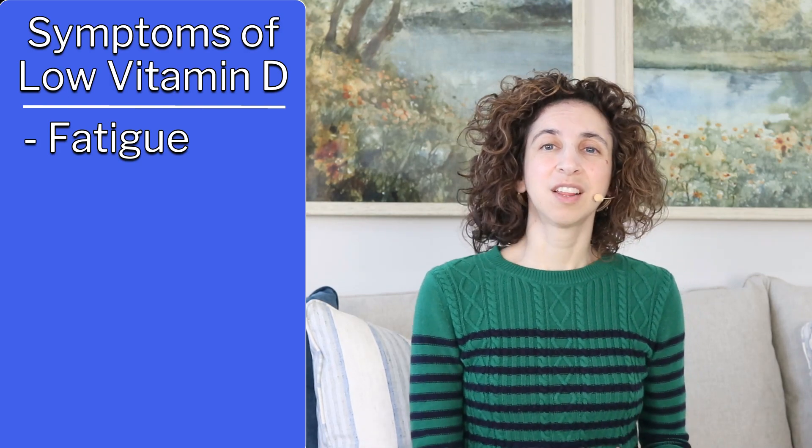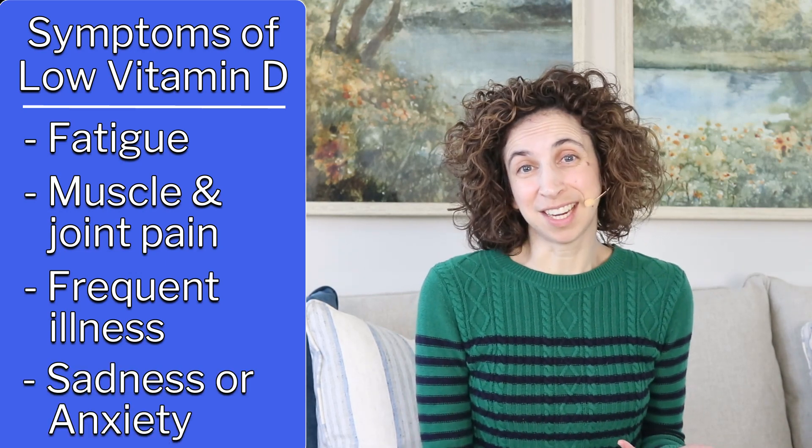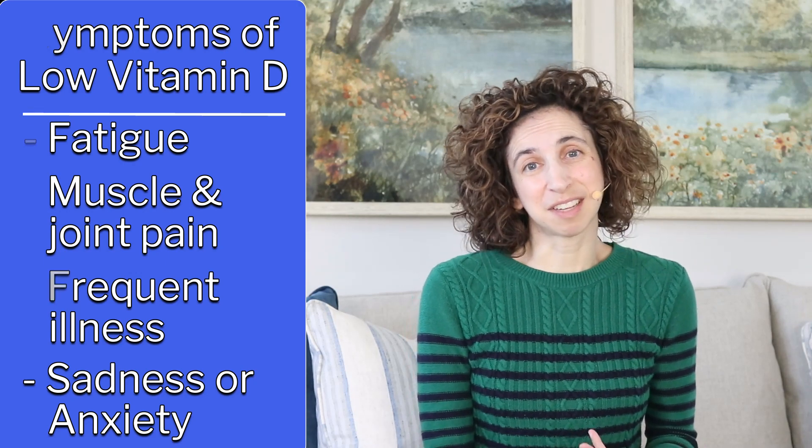Let's go over some possible symptoms of a vitamin D deficiency so you know what to keep an eye out for. Fatigue is the first symptom — being tired in a way that feels like it's never going to get better, along with having poor sleep. Another symptom is muscle and joint pain, along with osteoporosis. Vitamin D is also important for our immune system to function well, and when we're deficient we're more likely to get sick frequently. Vitamin D has also been shown to have a role in balancing our mood.